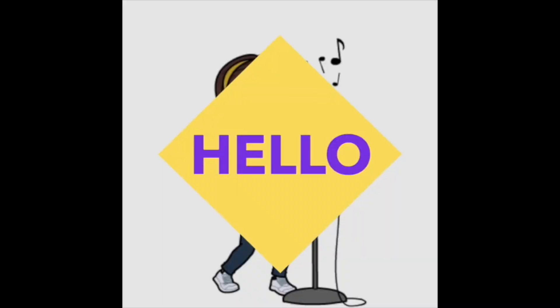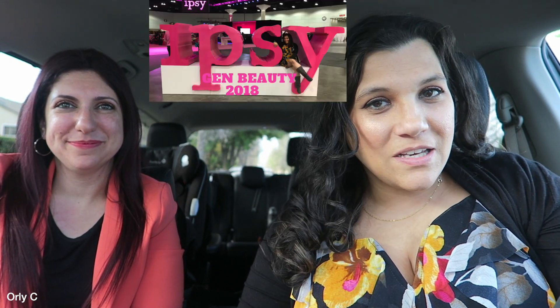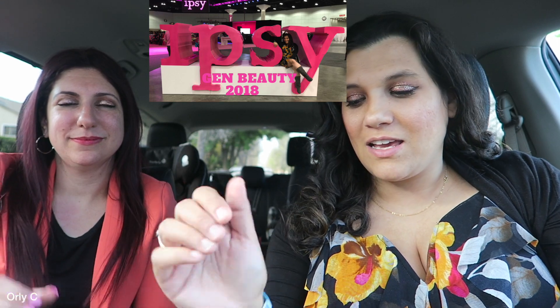Hello YouTube! It's your girl Orly C and Tamar B. We just got back from Generation Beauty by Ipsy — thank you Ipsy for sending us the discounted tickets. If you've never been, definitely do the early access pass; it's an extra hour and we hustled and got some good stuff.